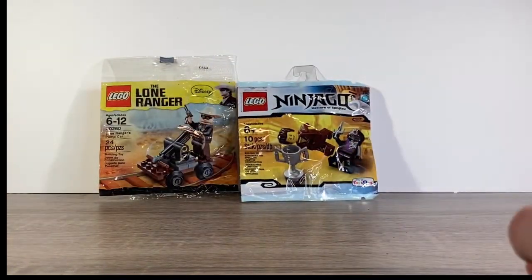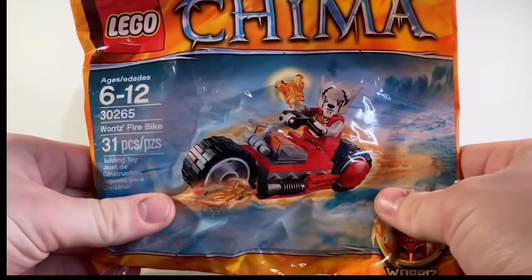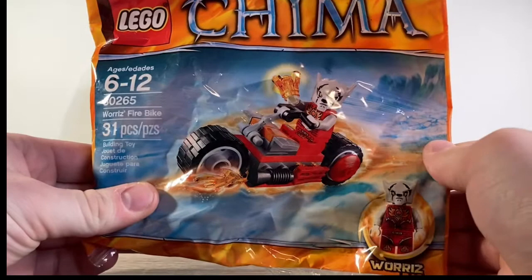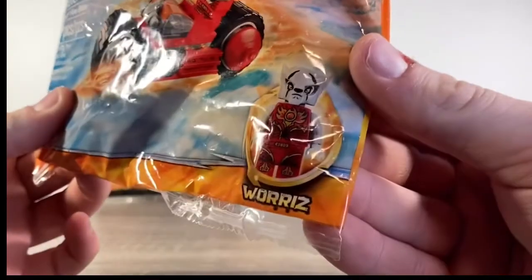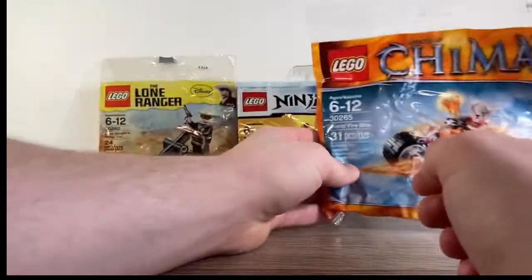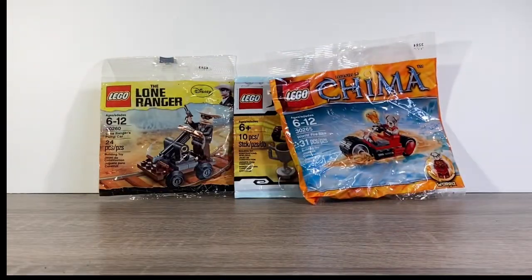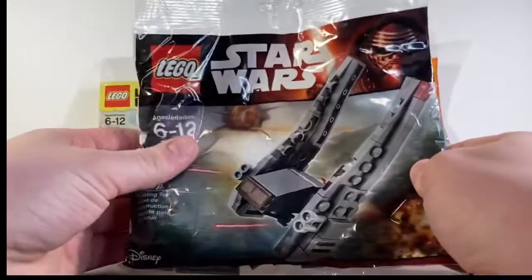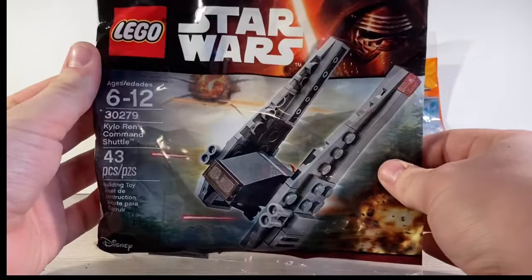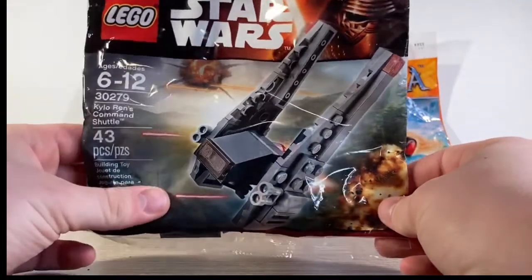Then I have a long-but-forgotten Lego Chima with Laval — really cool. I bought two of these when it came out and opened one; that's usually what I would do. And then we have Kylo Ren's Command Shuttle — really cool, really tiny.